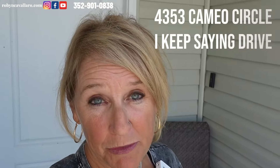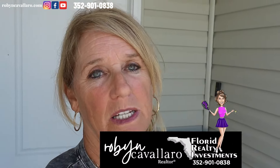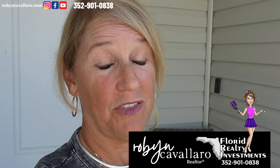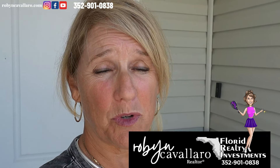Thank you so much for joining me on this home tour. 4353 Cameo Drive in the Village of Richmond. If you are interested in making an offer or booking a tour, call me — my number is up here. I'm Robin Cavallaro, a realtor here in Florida. Thanks again, and don't forget to subscribe. It doesn't cost anything. I'm not going to send you emails if you subscribe to the channel, but it really does help the channel grow. So I appreciate that. Until next time, I'll see you.